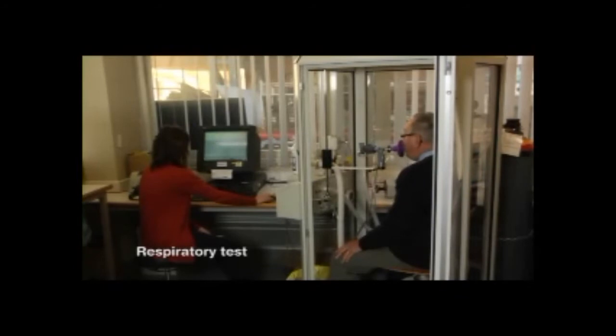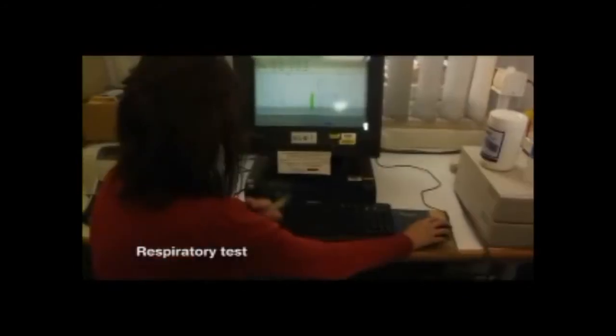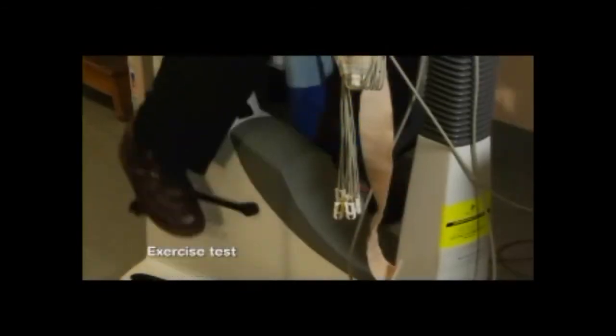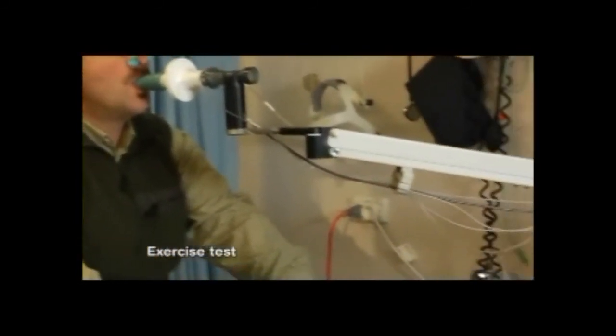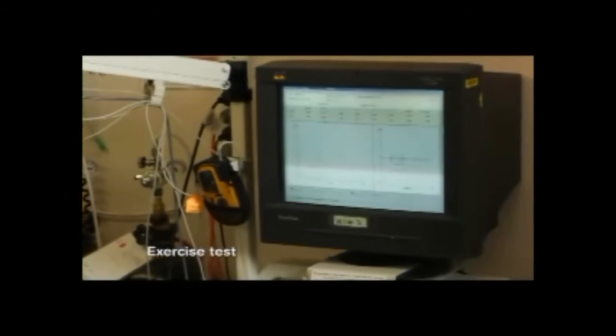As part of that initial assessment, there are further tests that need to be done, because in general there's much that can be done to manage lung cancer. Those further initial assessments include respiratory function tests to measure the strength of the lungs, and in some cases we do an exercise test to get a more complete idea of the fitness of a patient. The reason for doing these tests is to understand how much treatment can be tolerated by a patient, both in terms of surgery, radiotherapy, and in some cases chemotherapy.